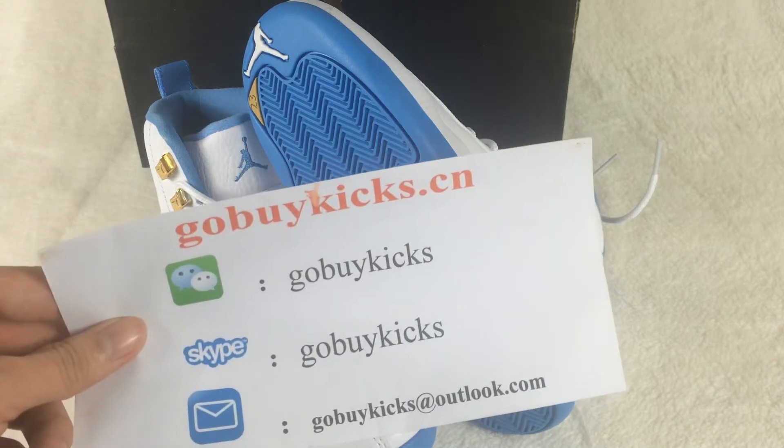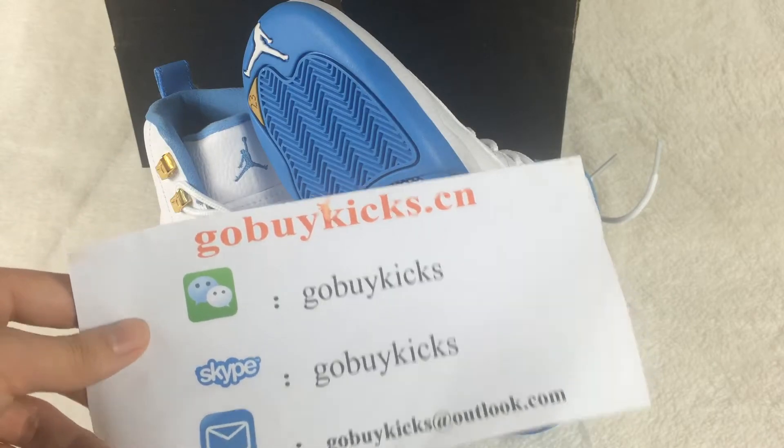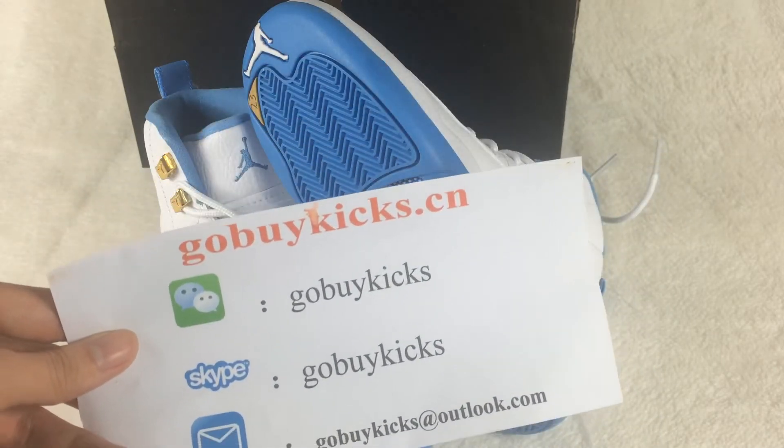What's going on YouTube? This is Alex. I come from www.gobykiz.ca. Here is our contact information and website address. If you like these shoes, you can come to our website to make an order.